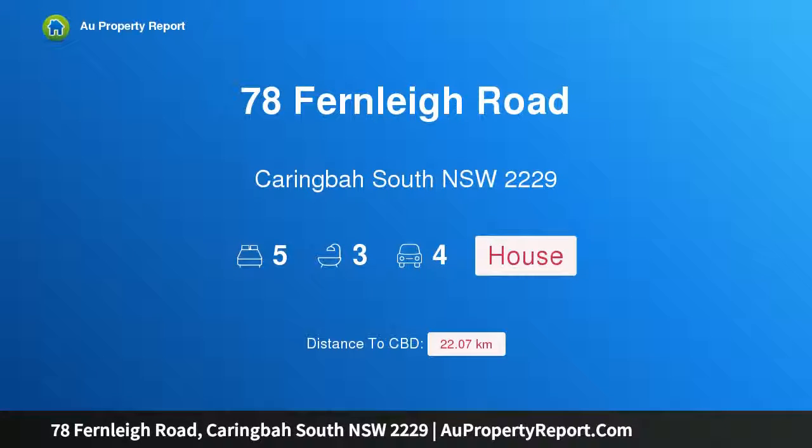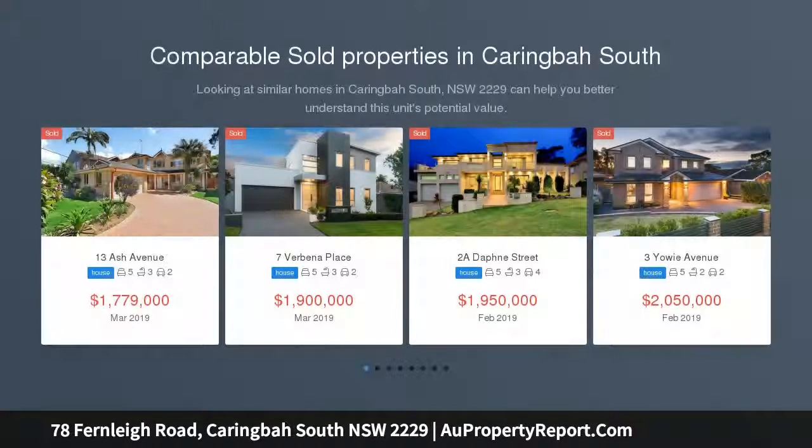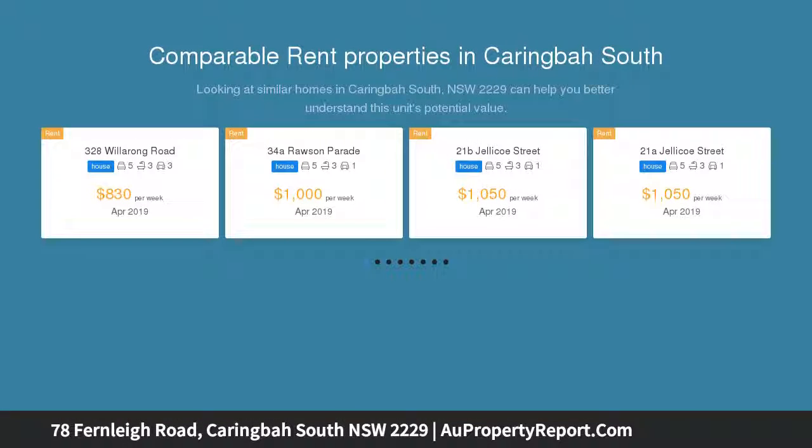Welcome to 78 Fernley Road, Caringbah South, New South Wales 2229. A beautiful family sanctuary overlooking the bay, beautifully reimagined for contemporary everyday living and year-round entertaining. This is a family home of effortless warmth, comfort and invitation, set against a gorgeous water backdrop, resting on a sun-washed parcel.